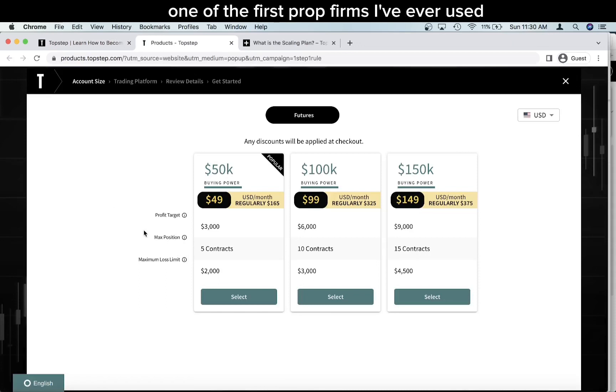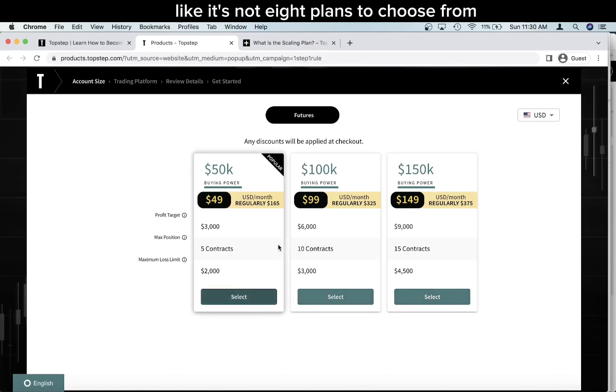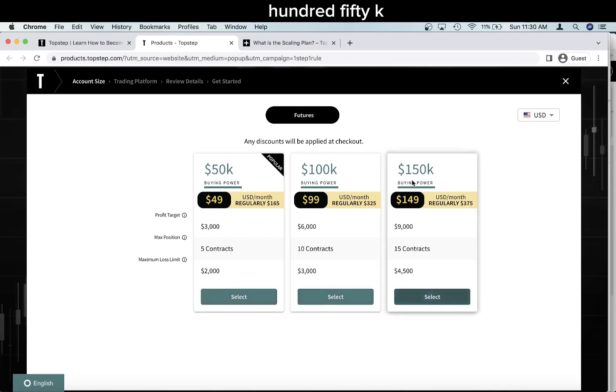TopStep is one of the first prop firms I ever used when I learned about prop trading, and they're actually the first futures prop trading firm. So I have a little familiarity with them. There are three plans — very simple, not eight plans to choose from — just 50K, 100K, and 150K.